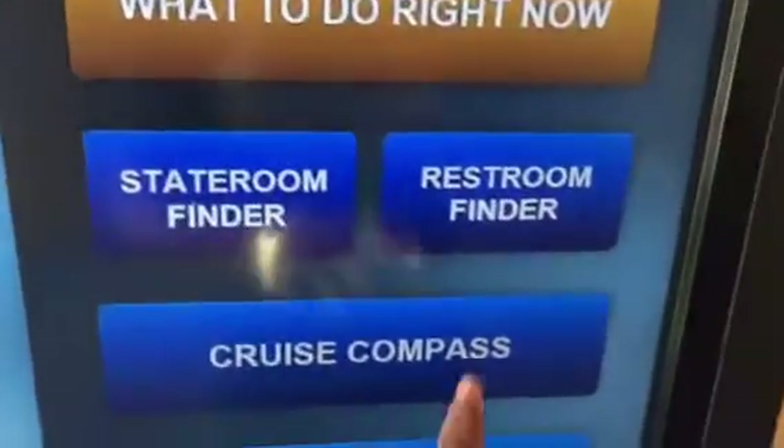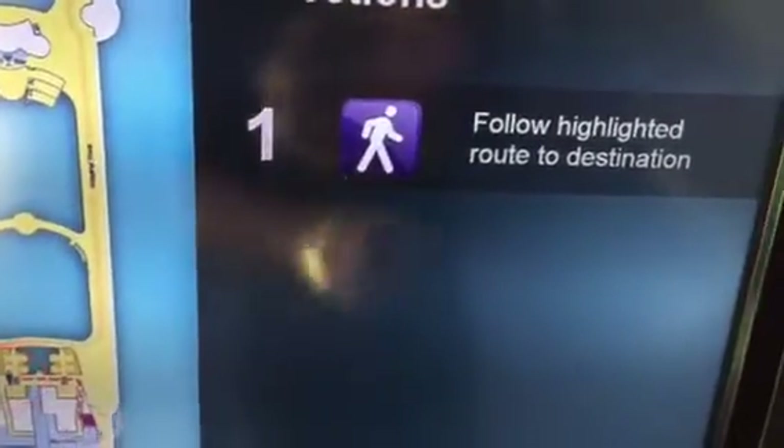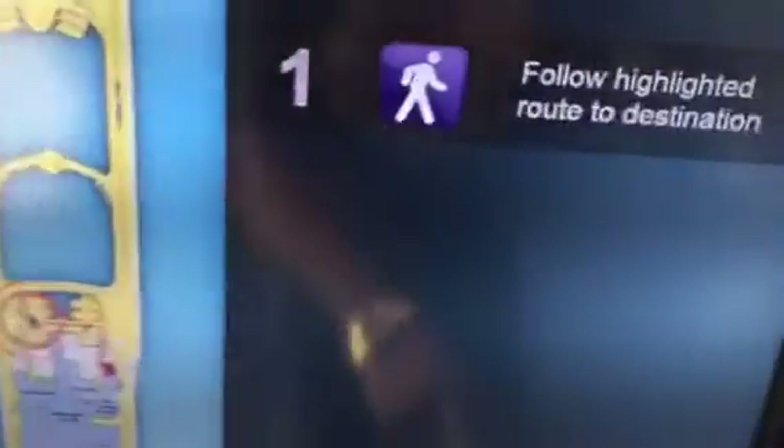There's also a restroom finder. If you need a restroom right away, hit 'Restroom Finder' and it shows you a highlighted route to the nearest restroom destination. Very cool.